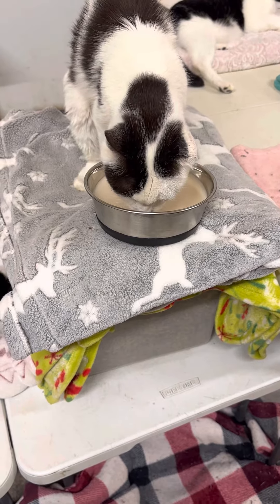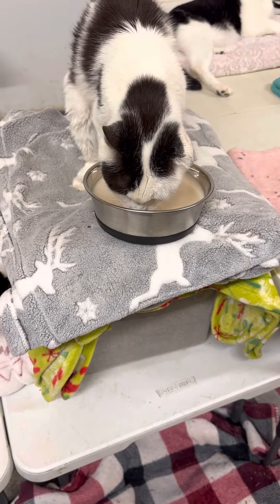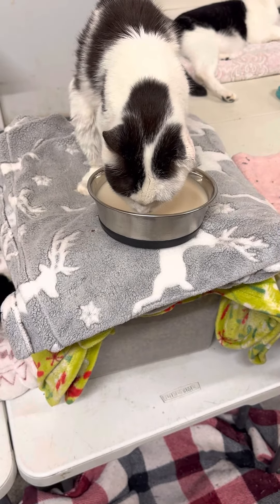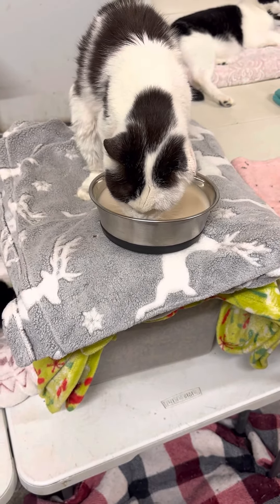I started this about six to eight weeks ago, but the kittens actually really, really love it. Really good stuff, and I think it really helps keep them going.